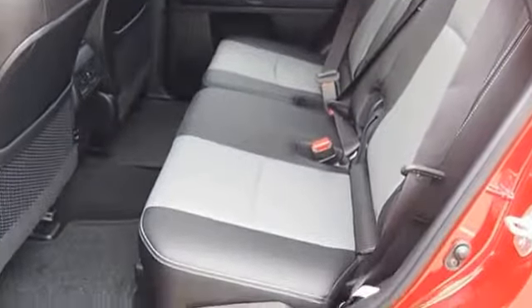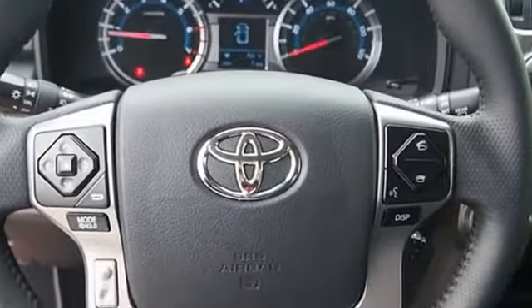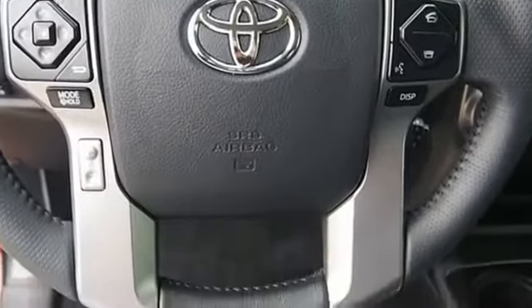4Runner durability is unbeatable. There are more 4Runners on the road today than any other mid-size SUV. This vehicle offers reliability and good looks at a great price. So come in and take a test drive today.